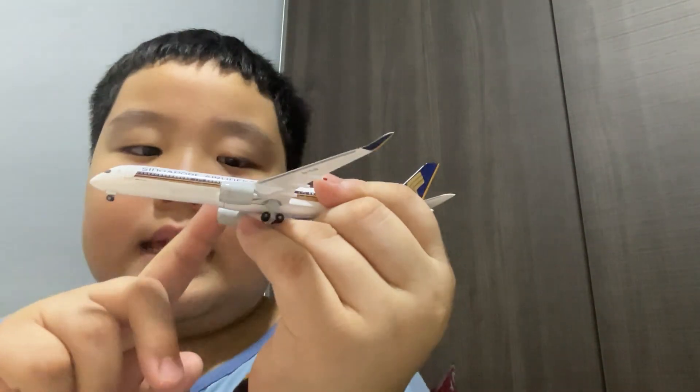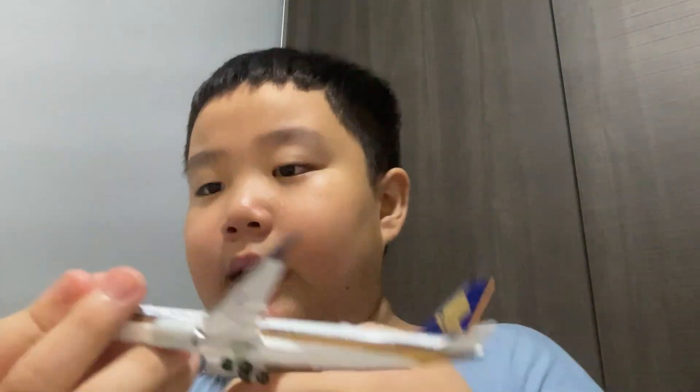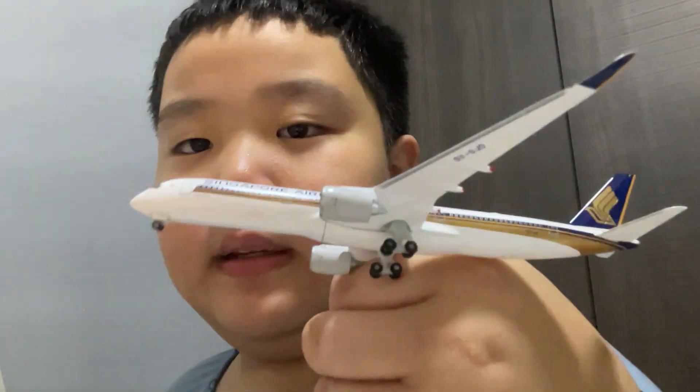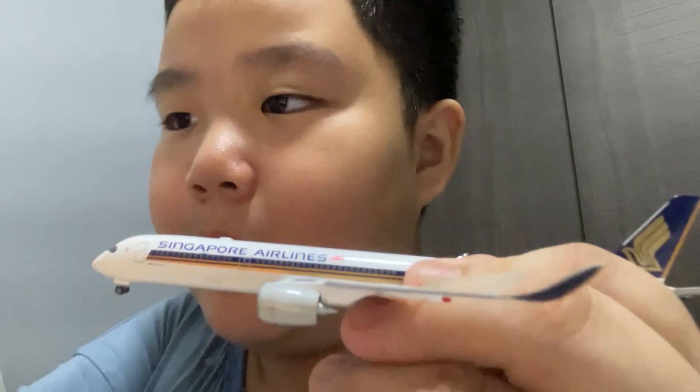This aircraft has a sleek design, and Singapore Airlines is thinking of ordering more of these, which could be a very good deal for Singapore Airlines. Thank you, bye bye!